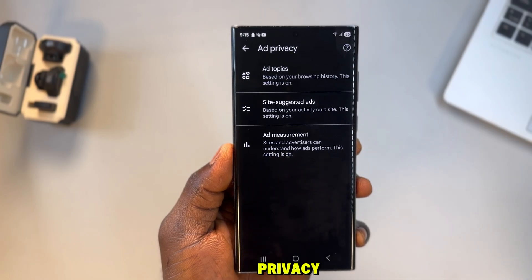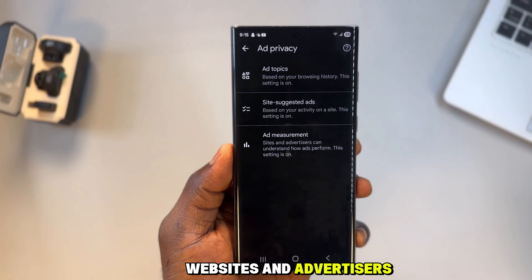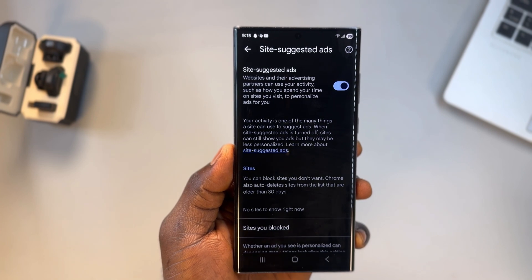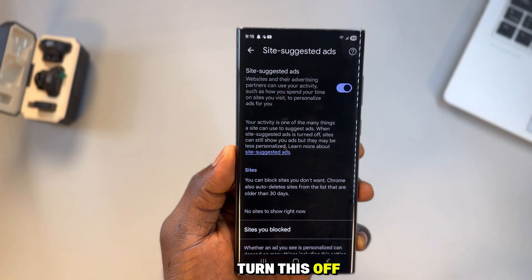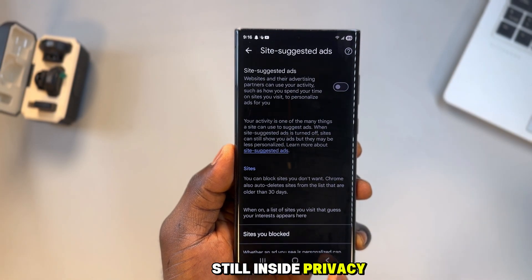Tap more to open ad privacy, then site suggested ads. When this is enabled, websites and advertisers study how you behave — how long you stay on a page, what you scroll past, what you hesitate on. That's not advertising, that's profiling. Turn this off to stop your activity from being used against you.